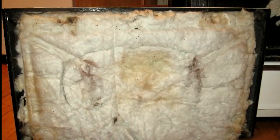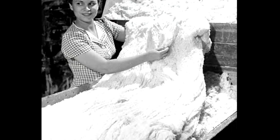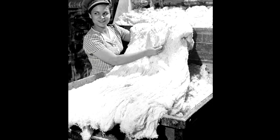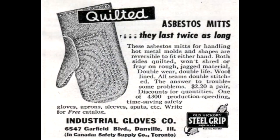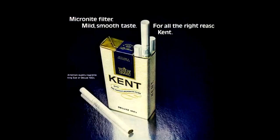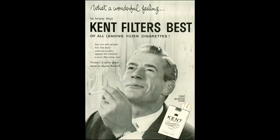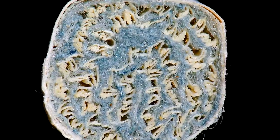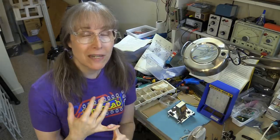Every oven, toaster, hair dryer — asbestos was thought of as a life-saving, life-improving material. So it was used in virtually every kind of application you could imagine, from cigarette filters — if you can imagine the people who used asbestos-filtered cigarettes back in the 50s — to fireproof filler for upholsteries and seats, everything from bicycle seats to furniture upholstery.